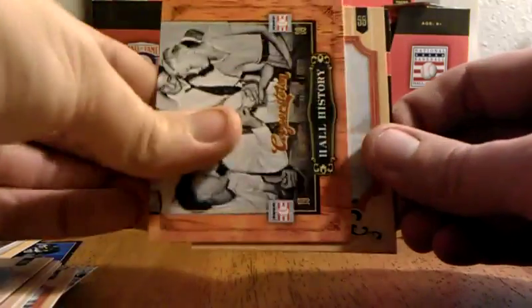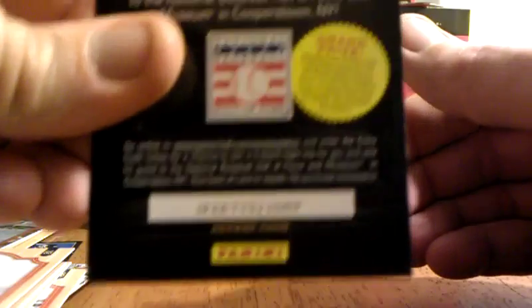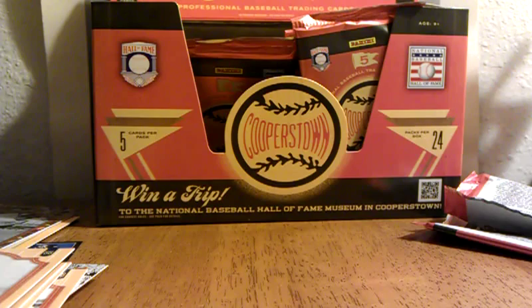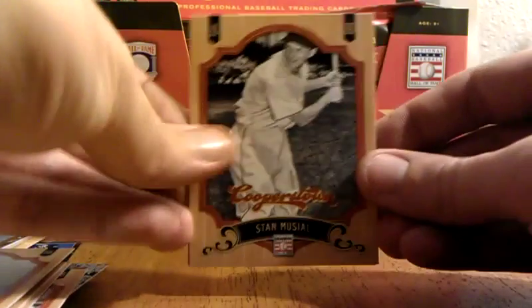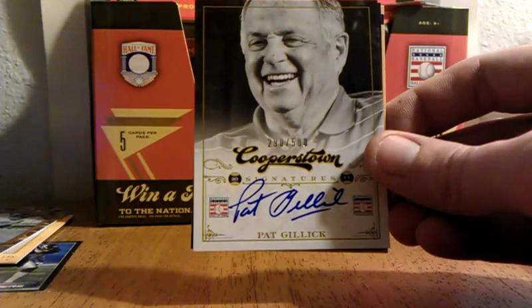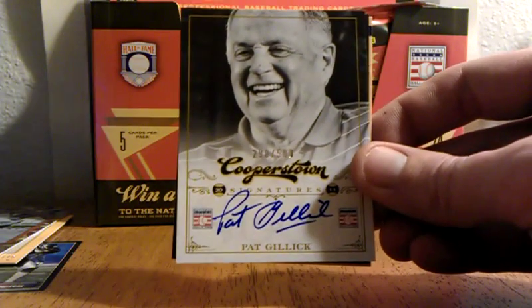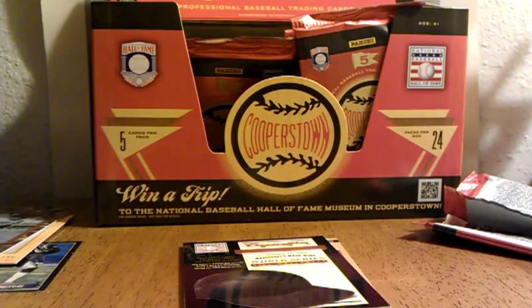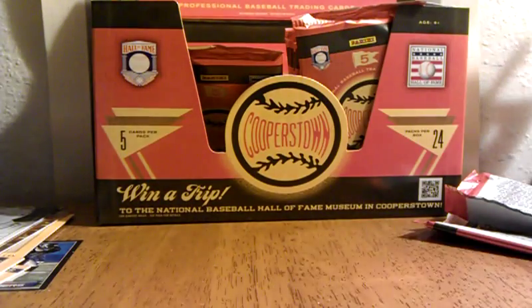See if you can see that. Stan Musial. Pat Gillick — autograph! Cooperstown Signatures. This guy's a general manager, it's pretty neat. Out of 500 — it's really sweet actually. Executive. It's pretty cool, very nice card there. Pat Gillick — for some reason the Blue Jays comes to mind, but could be wrong.